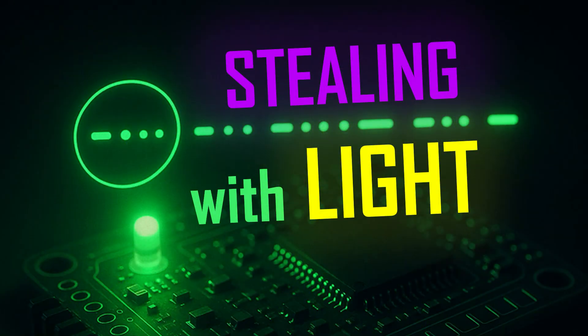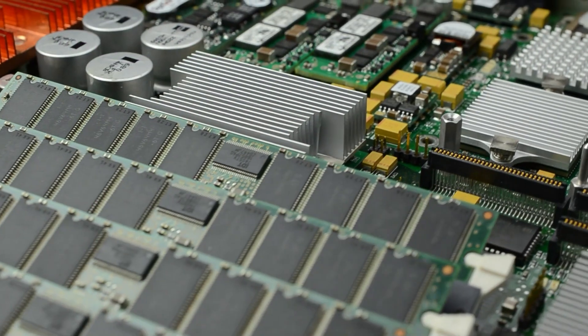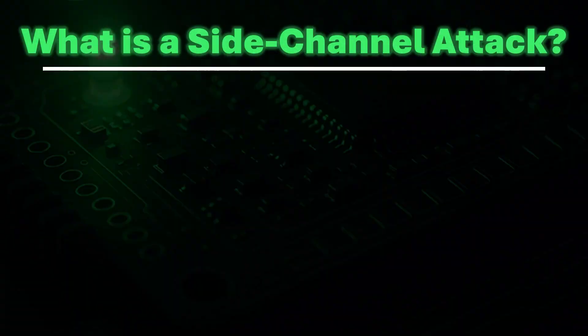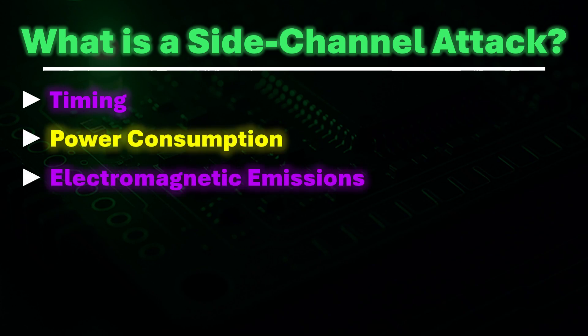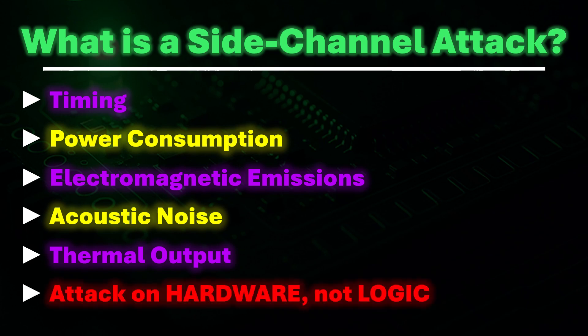To understand this modern espionage technique, we need to take a closer look at side-channel attacks and the illusion of perfect isolation. A side-channel attack is a method of extracting secret information by observing the physical side-effects of computation, rather than attacking the algorithm itself. These side-effects can include how long an operation takes, how much current is drawn, what signals leak from the CPU, tiny sounds from hardware components, and small changes in temperature. These attacks are so effective because they exploit the real-world behavior of hardware, not its logic.